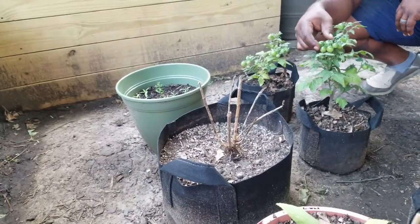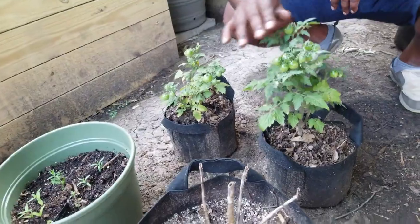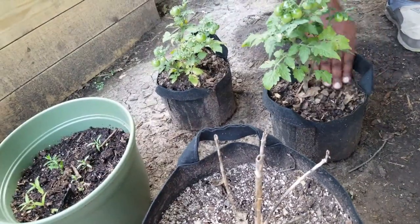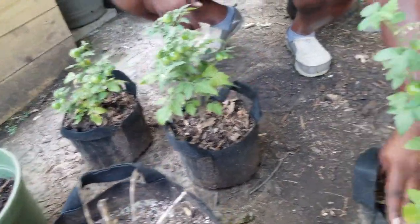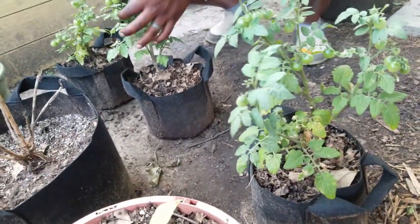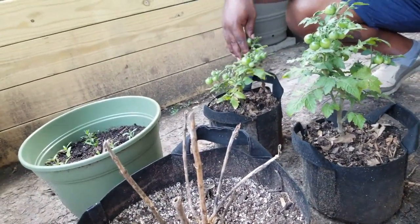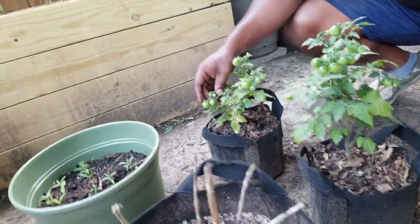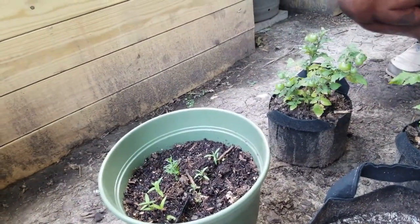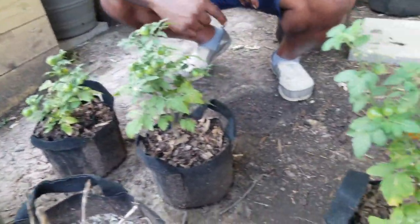Now we're going to these small container pots. These are determinate tomatoes — the Tiny Tims — and they're about as high as they're gonna get. We got fresh ready compost to feed them and they have a lot of tomatoes on them. I see why Callie Kim loves these because just about every one has about 10 to 15 tomatoes on it. I might have to do another succession planting because once they're done flowering and providing fruit they die off.